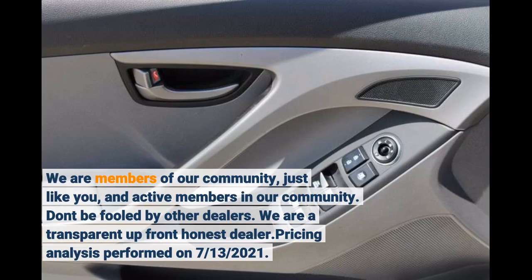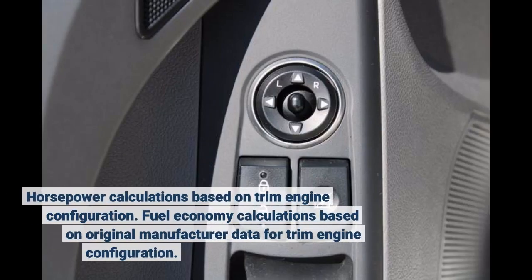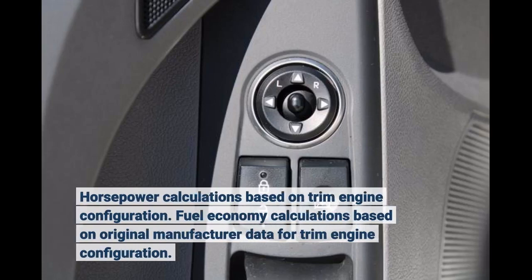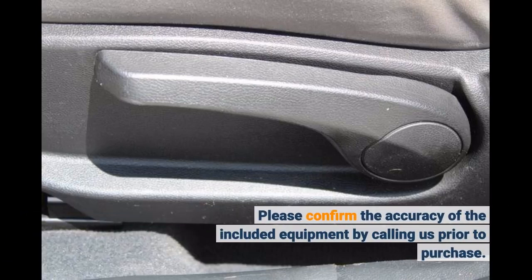Pricing analysis performed on July 13, 2021. Horsepower calculations based on trim engine configuration. Fuel economy calculations based on original manufacturer data for trim engine configuration. Please confirm the accuracy of the included equipment by calling us prior to purchase.